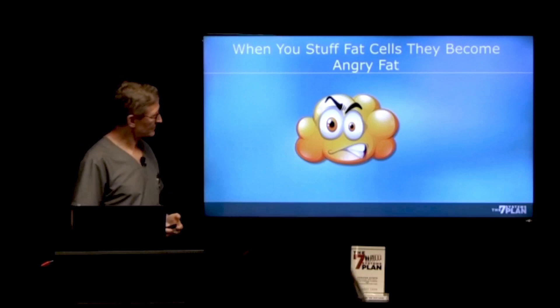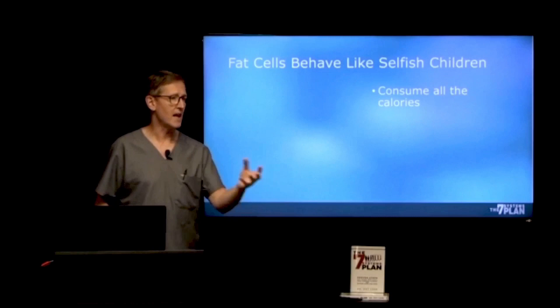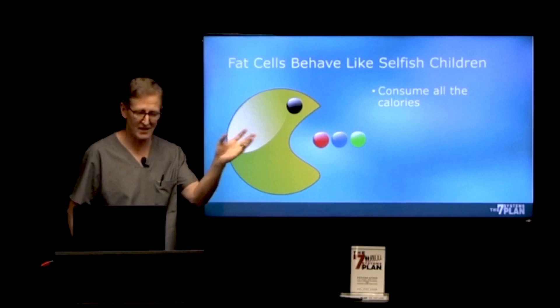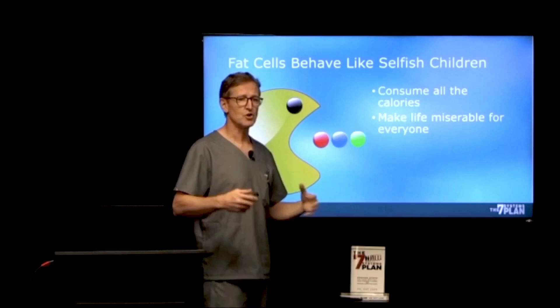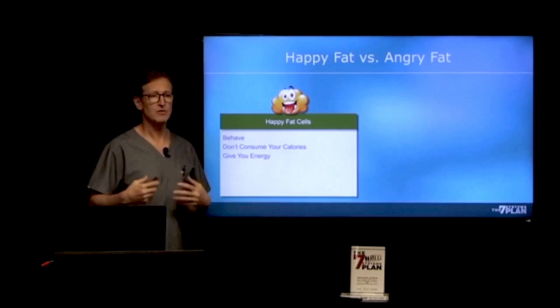Here's what I say about fat cells — Dr. Hyman came up with this. He says fat cells behave like selfish children: they consume all the calories in the bloodstream so no one else has any — kind of like Pac-Man, you remember that game? It just gobbles up everything, and they make life miserable for everybody.